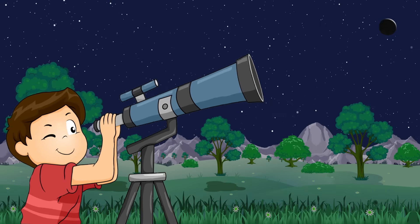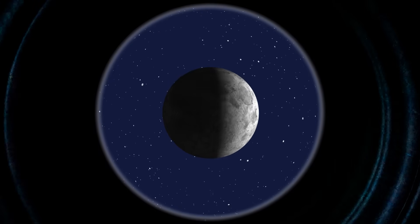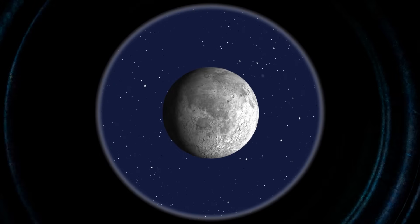Easy, don't you think? By the way, to observe a lunar eclipse, one doesn't need anything special — a normal telescope or binoculars would do.